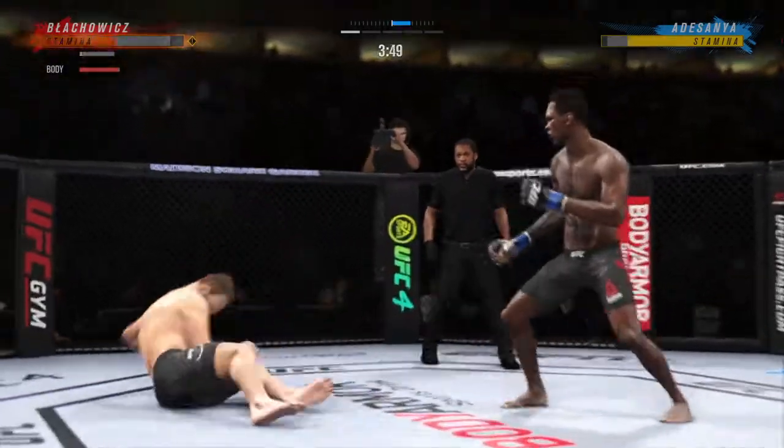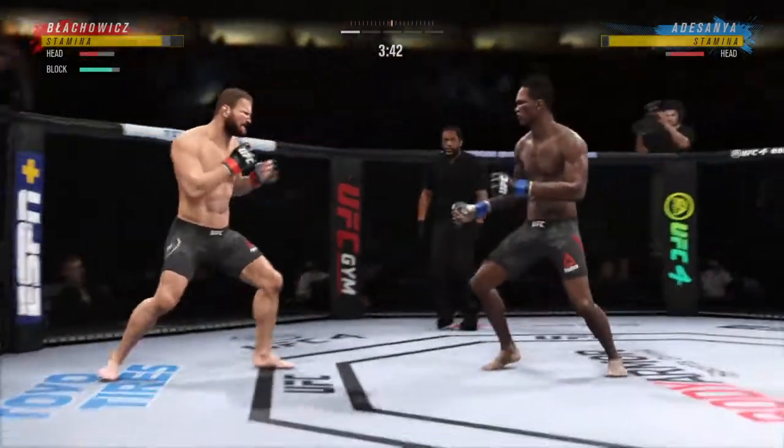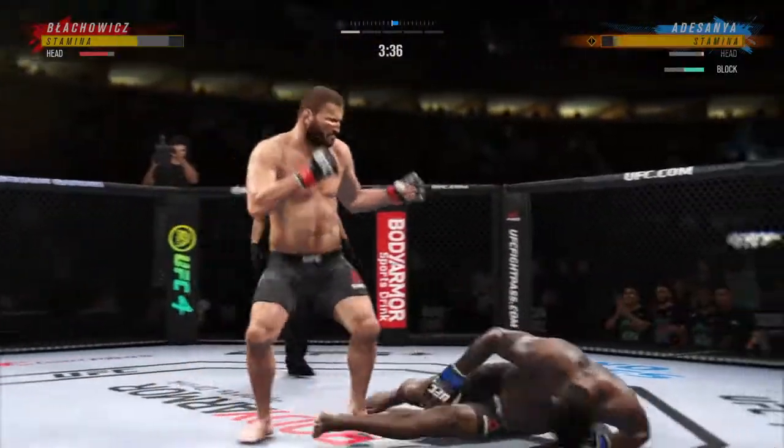He's in trouble! He's on his back. Blachowicz gets up but he looks dazed and confused. A diving punch lands.